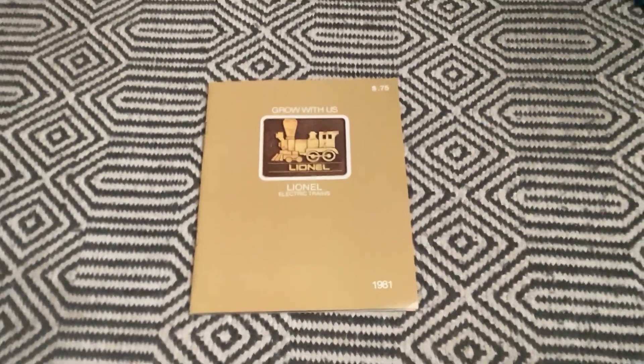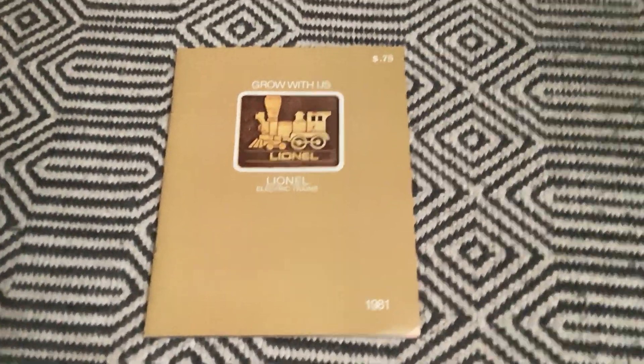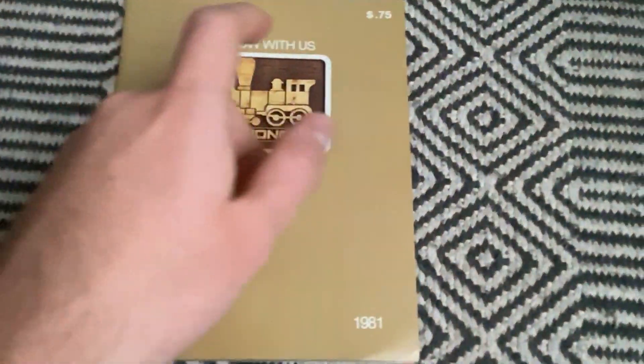Hi there, Hunter here, and today I'm going to show you the Lionel 1981 catalog. Let's take a look.